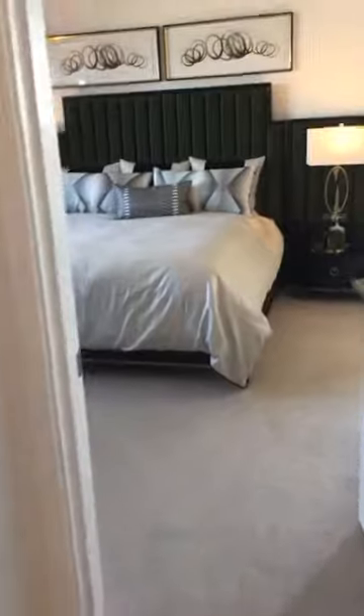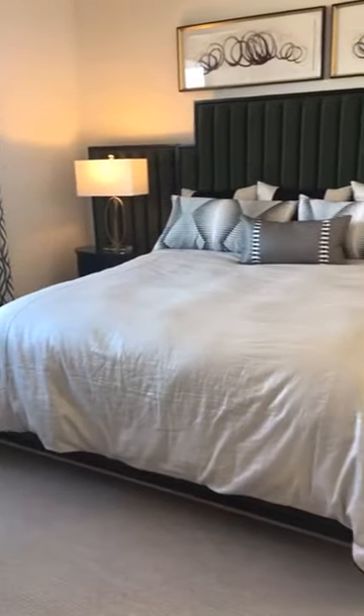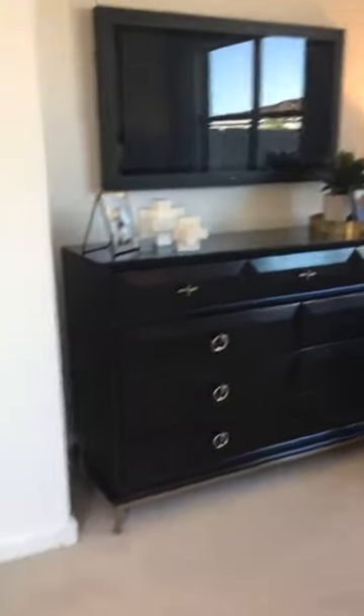Now let's take a look at the master bedroom. I love this headboard choice — the extended headboard that goes all the way across, super cute. The bedroom is about the size of what we saw in the model we just visited, but it's still a nice size floor plan.